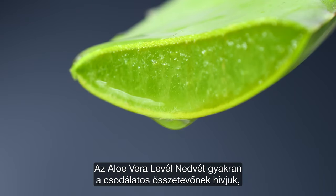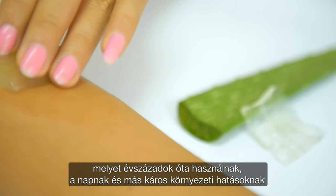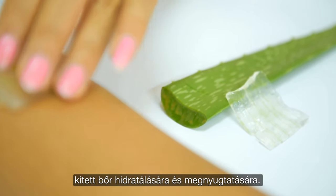Aloe vera leaf juice, often referred to as a miracle ingredient, has been used for centuries to hydrate and soothe skin exposed to the sun and other harsh environmental conditions.